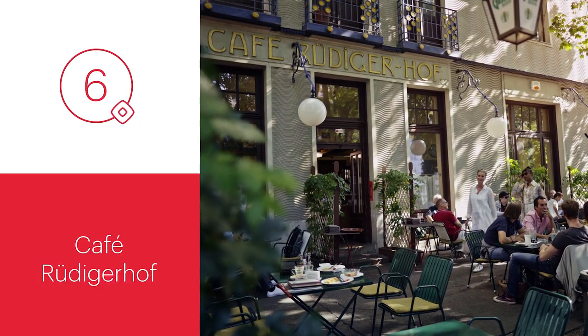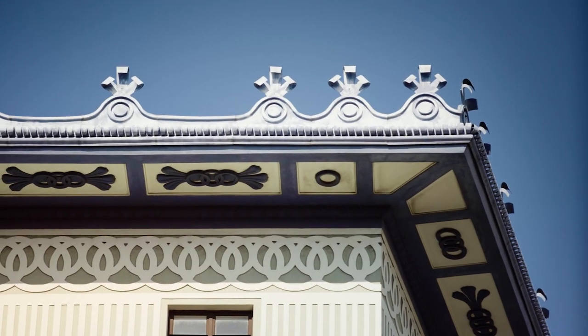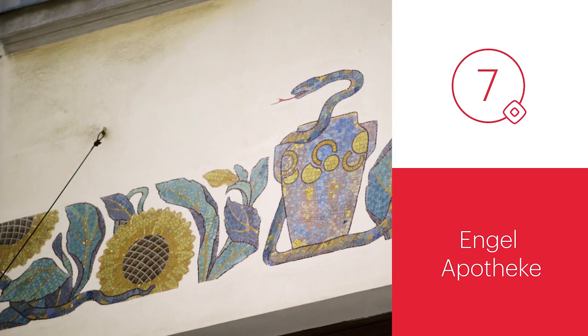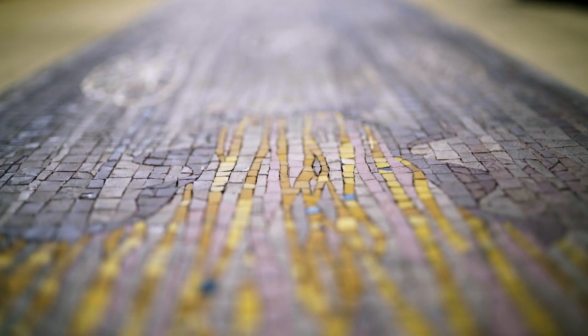Café Rüdigerhof is one of Vienna's most charming restaurants and coffee houses, built by one of Otto Wagner's students, Oskar Marmorek. Apotheker zum Weissen Engel is a significant example of Viennese Art Nouveau. This gorgeous pharmacy is situated in the 1st District and is still in use today.